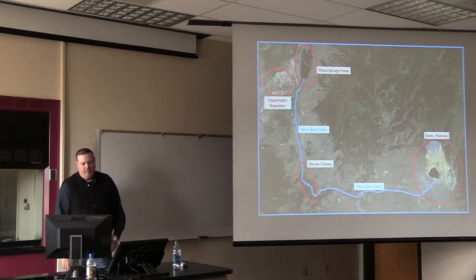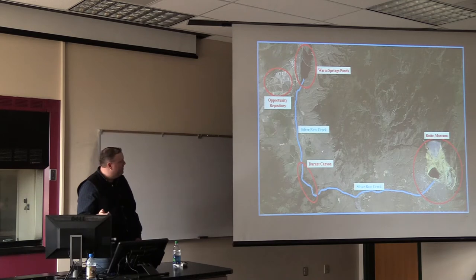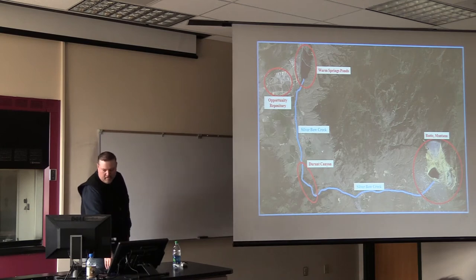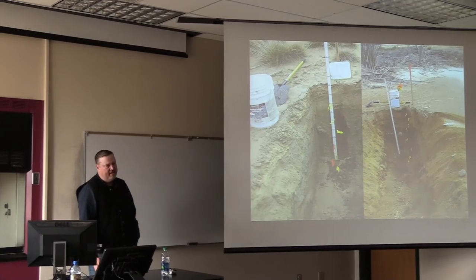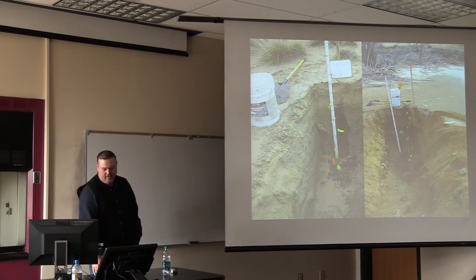So this is an area where we are - Butte - and way downstream, it's about 26 miles of river to clean up. All the tailings are shipped via rail to the Opportunity Ponds Waste Management Area. The Durant Canyon project is about right in the middle. This is a typical tailings deposit - we're looking at about three to four feet of tailings here. In Durant Canyon, we ran into some deposits that were like 15 feet plus deep of tailings.